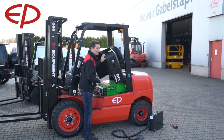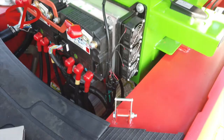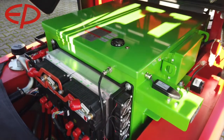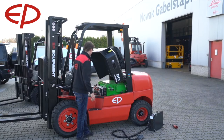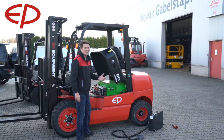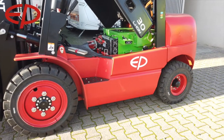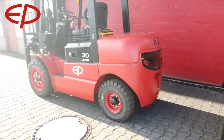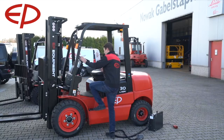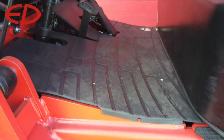The lithium-ion battery springs into your eyes immediately. What you can also see is that the controllers are actually mounted on the front of the battery, which is very easy to access for any kind of service. Overall, it's a very service-friendly machine.